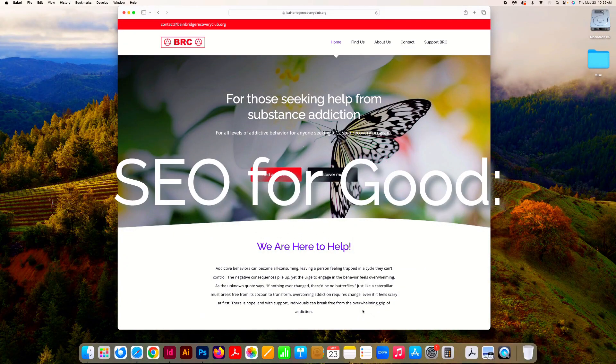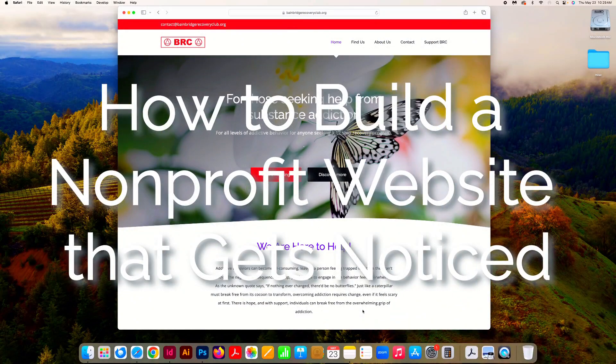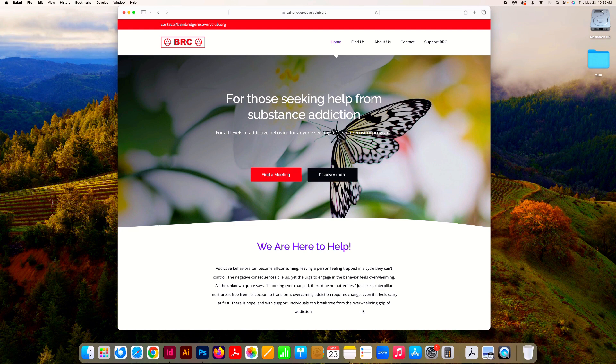Today we're going to talk about SEO for Good: building a non-profit website that gets noticed. My name is Sharice with Sharine Creative, which is a branding and marketing agency in the Cleveland area. We build websites for all different types of companies, including non-profits. Today we're going to talk specifically about one that just launched for Bainbridge Recovery Club, one of our clients.